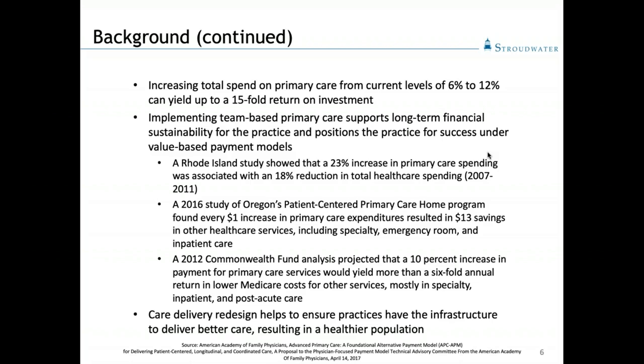Those savings were mostly in specialist care, emergency department, and inpatient utilization, and also in post-acute care, which is about up to 40 percent of our spend in Medicare and Medicare Advantage plans. Bottom line: care delivery redesign helps us build the infrastructure needed to move forward in our payment models, take on risk, and take care of the health and well-being of a total population of patients.